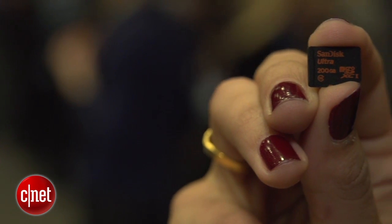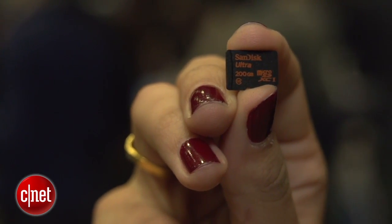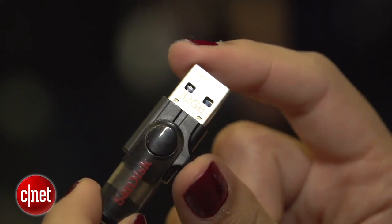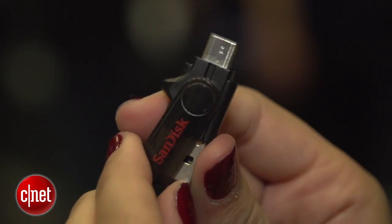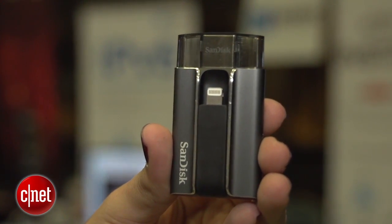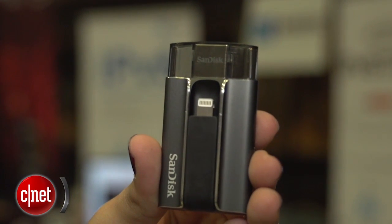The 200 gigabyte microSD card will ship in the second quarter of 2015 for $400, while the dual drive for Android phones will ship for $40. And finally, if you want the iExpand drive for iOS devices with 128 gigabytes of onboard storage, that'll be $150.